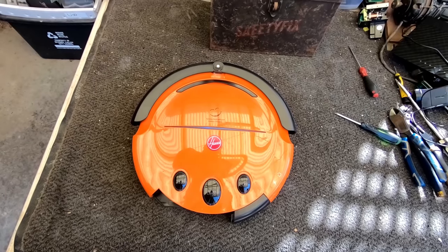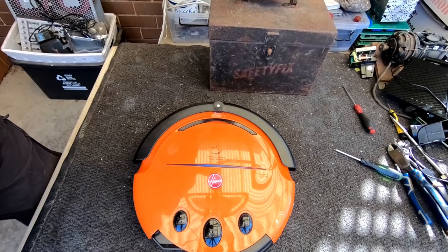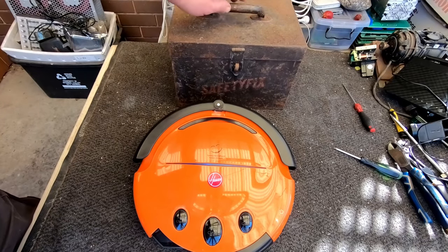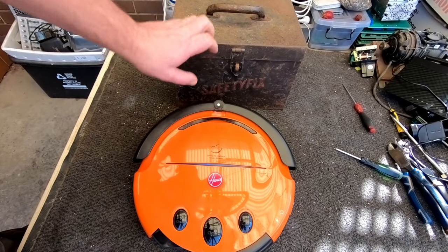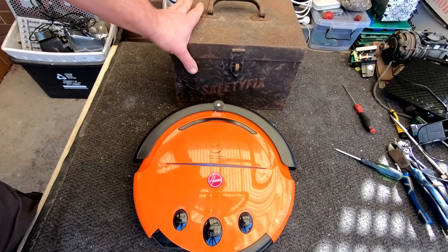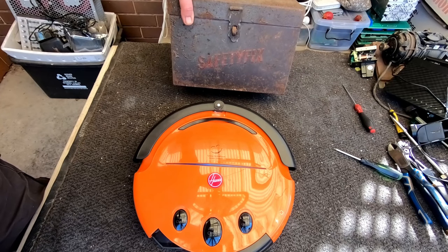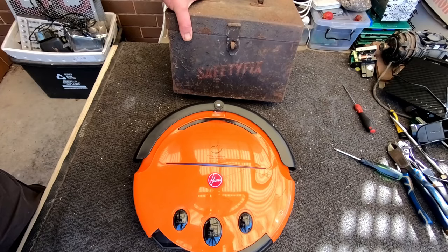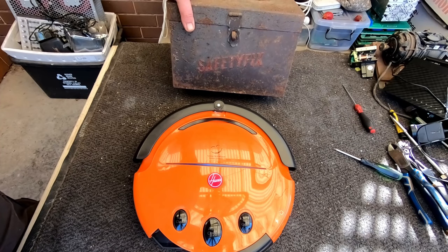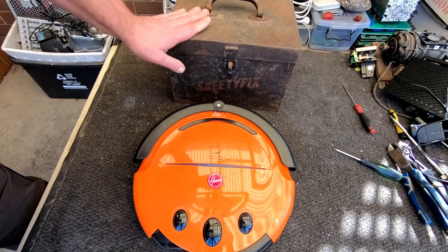Also got an interesting mystery item in this box. So once I've finished the vacuum cleaner I want to open up this mystery box and see if we can work out exactly what this tool actually did. I've got a few ideas but it's very unusual and it's very old.